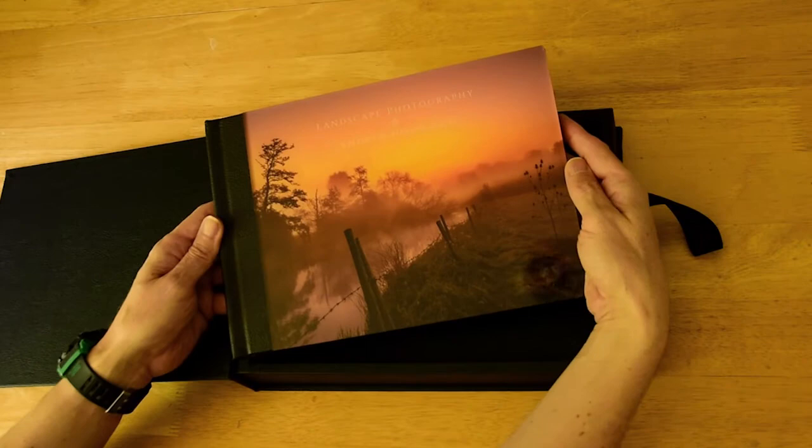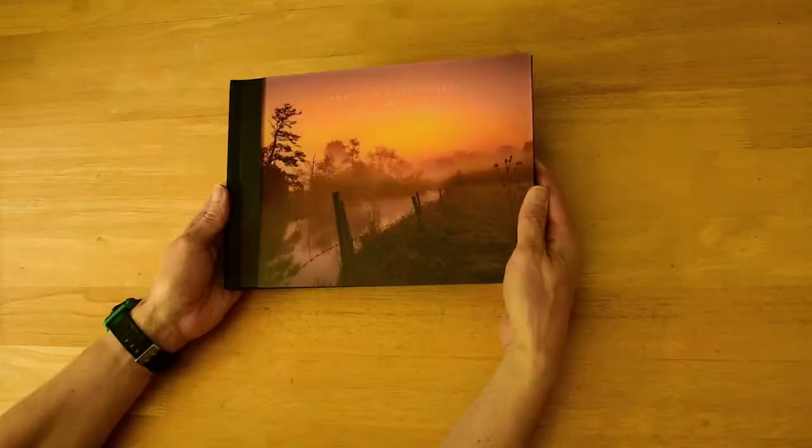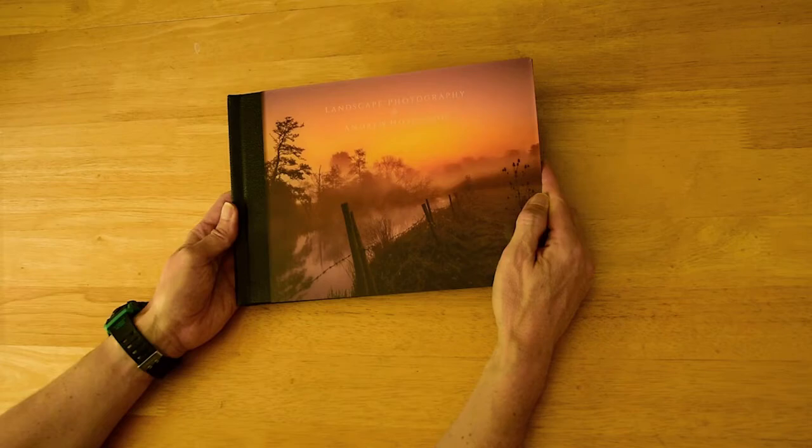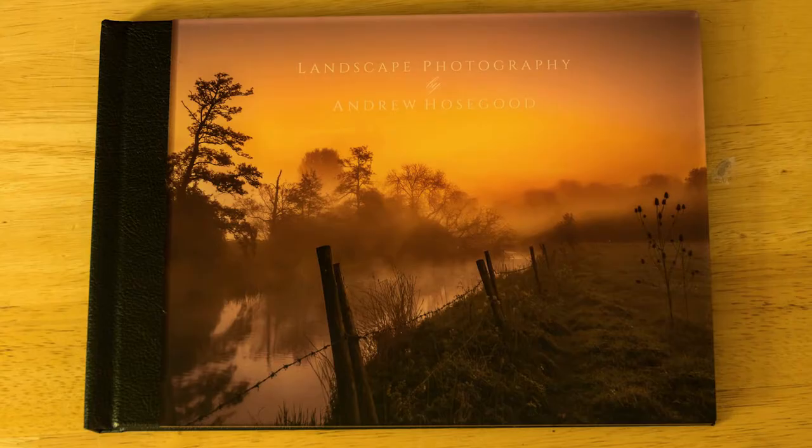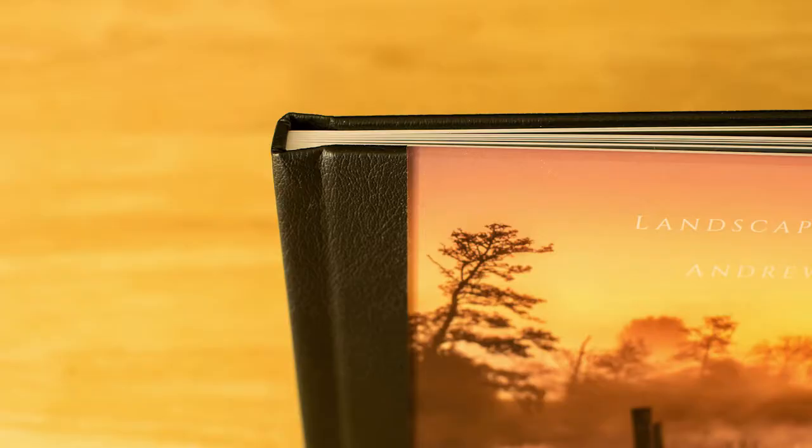We lift up the ribbon and here is the professional line photo book. My first impressions are that the quality of the book really stands out. This line of photo book comes with an acrylic cover which really gives it a quality feel.